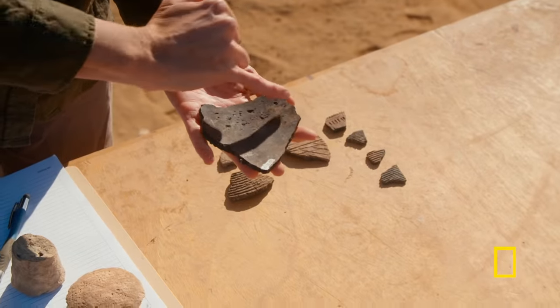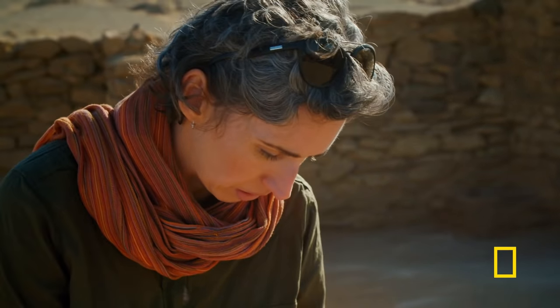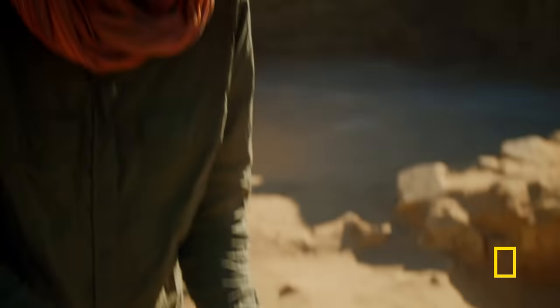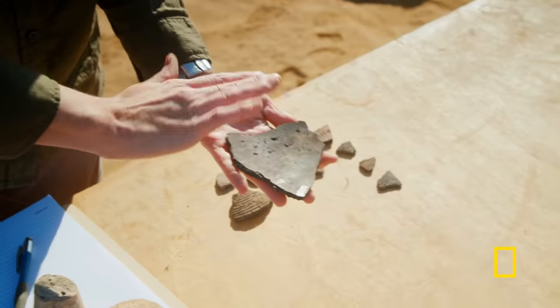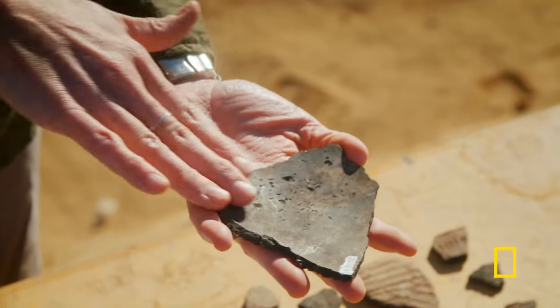This kind of pottery, which belongs to the New Kingdom, is not wheel-made — it's handmade. You can tell that by looking at the interior of the pot, which has a very irregular surface that has been smoothed with a smooth stone, most likely.